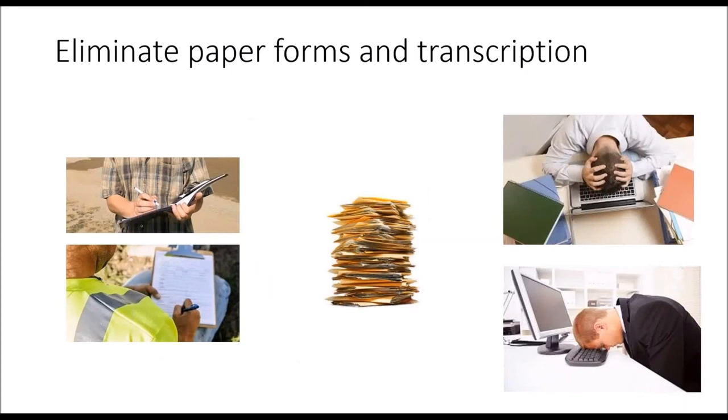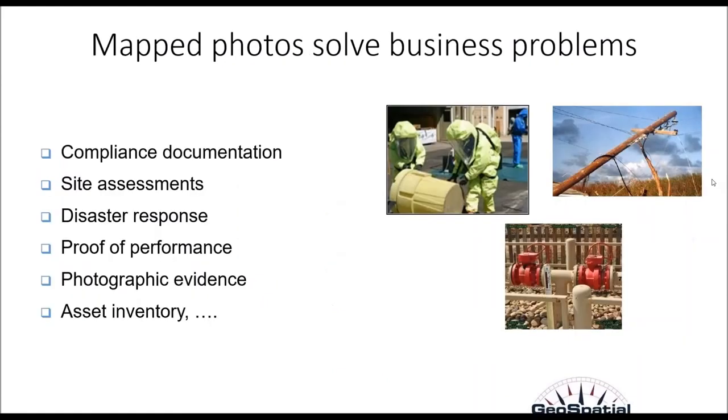The low-hanging fruit for most organizations is making the switch from existing paper forms and cameras and GPS to mobile data collection. Not only is it easier in the field, but it also avoids a lot of frustrating data transcription, which introduces a lot of error and takes additional time. Streamlined mobile data collection saves time, saves money, reduces errors, and leads to consistent data for better reporting and decision-making. Mapped photos solve business problems — think about how your organization could use mapped photos and data to solve a business problem, exploit a business opportunity, provide critical information for decision-makers, reduce expenses, speed up projects, increase revenue, or gain competitive advantage.